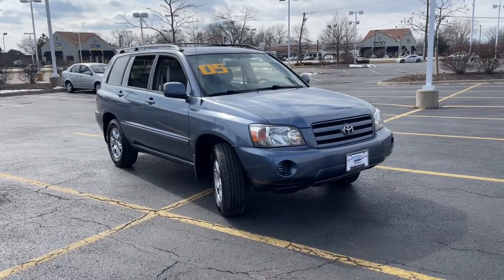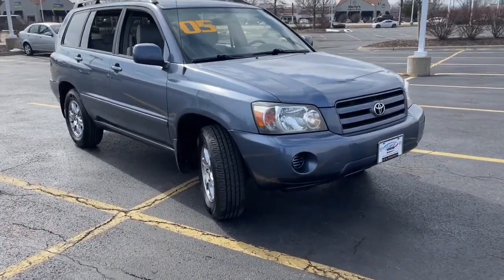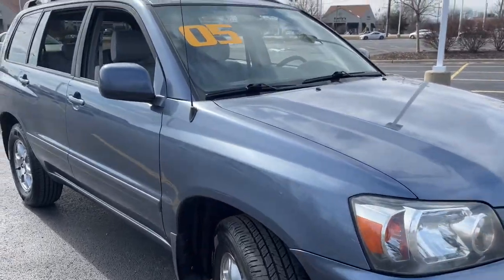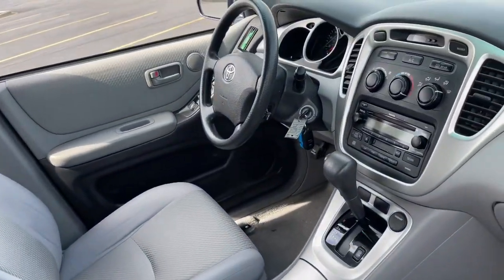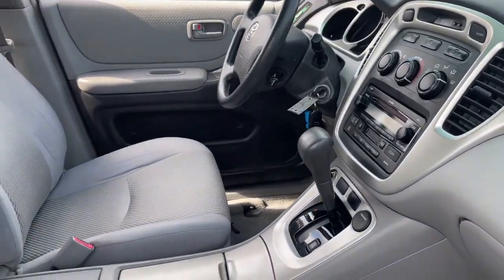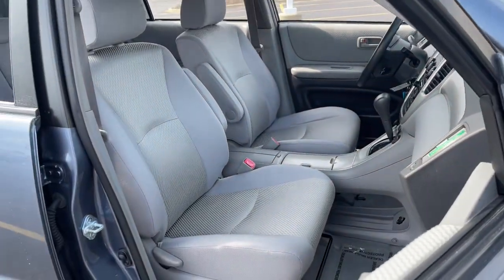You will be amazed by this 2005 Toyota Highlander. This vehicle still has fewer than 150,000 miles on the clock, so it won't last long. Give your family this spacious, efficient Highlander and start building your road trip memories.